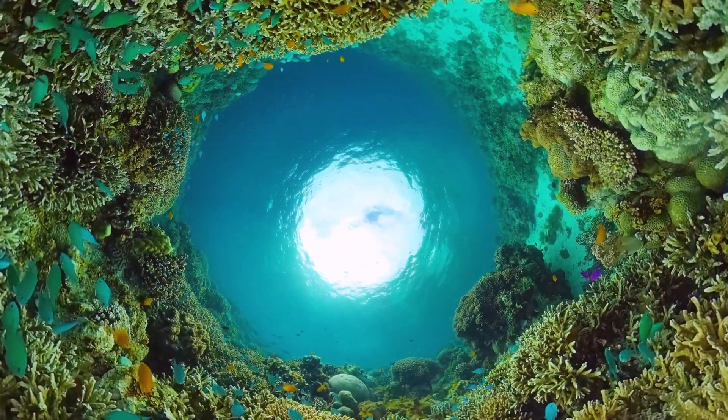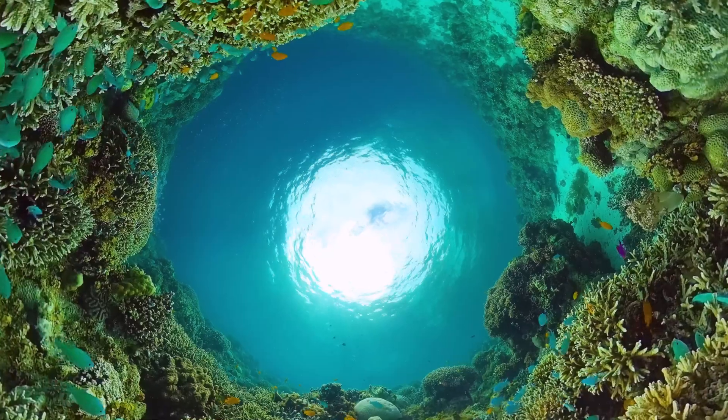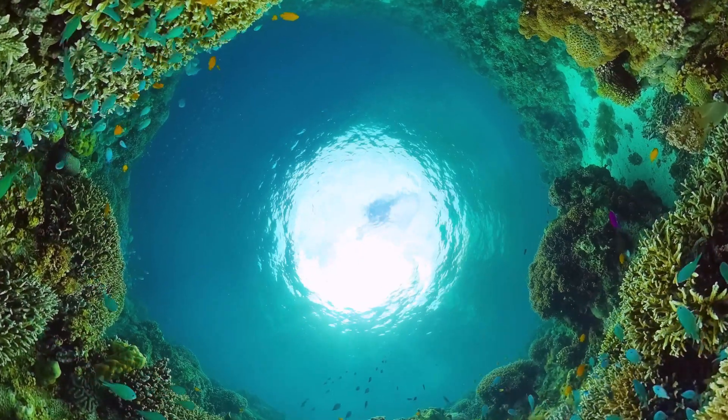With their beak-shaped jaws and ability to display a diverse range of colours, these fish are not only residents, but also vital players within their thriving underwater communities.